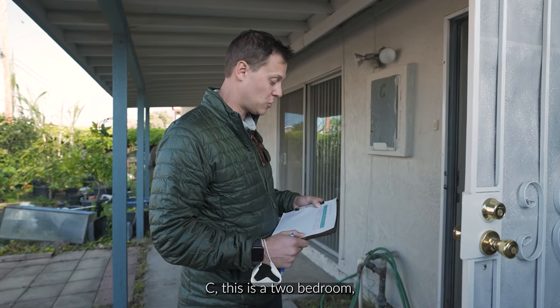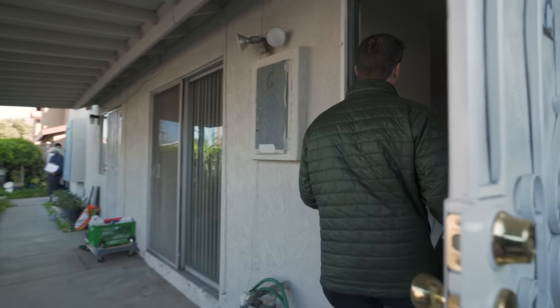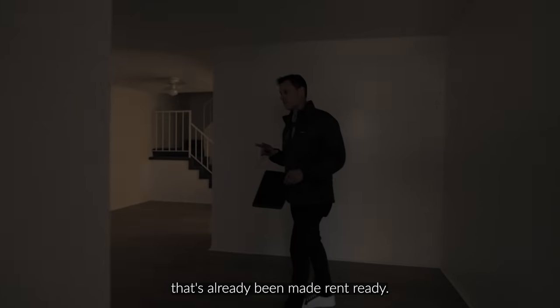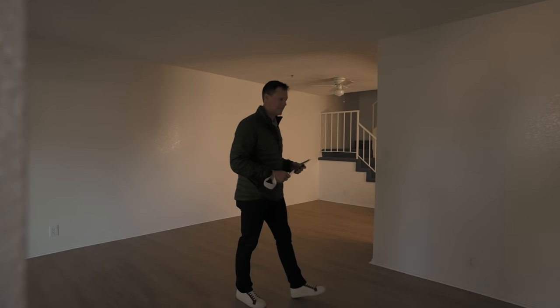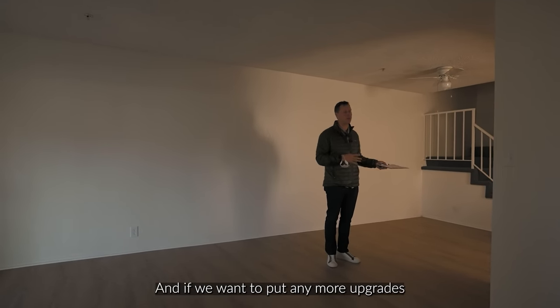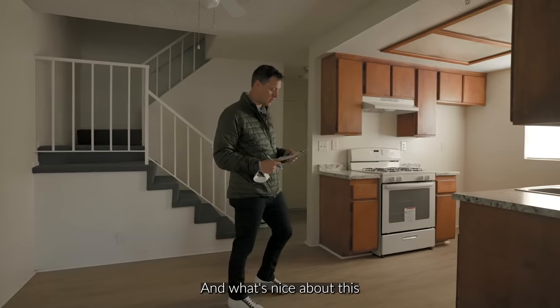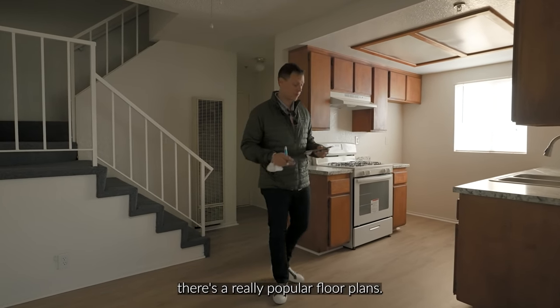So we're going through unit C. This is a two bedroom, one and a half bath. It's vacant right now. This unit has already been made rent-ready — the owner has just left it vacant. That's a positive because we can go in and select our own tenant. If we want to put any more upgrades to the unit to get a little bit higher rent, we can do so. This is a townhouse unit — you've got upstairs and downstairs. These are really popular floor plans.